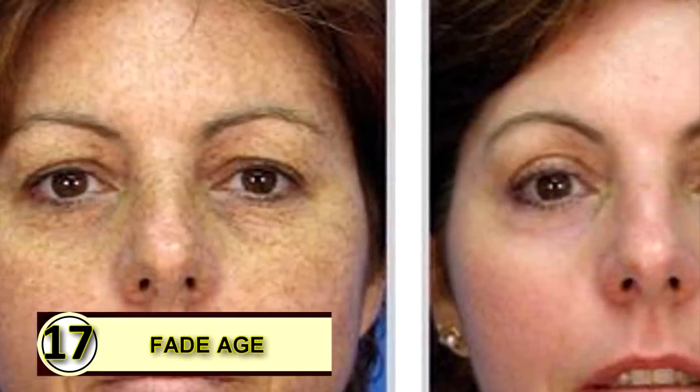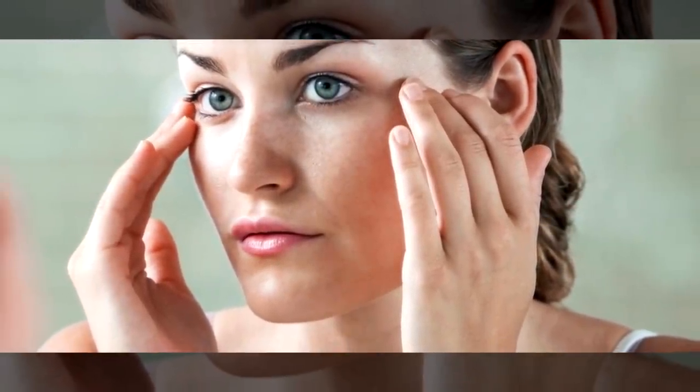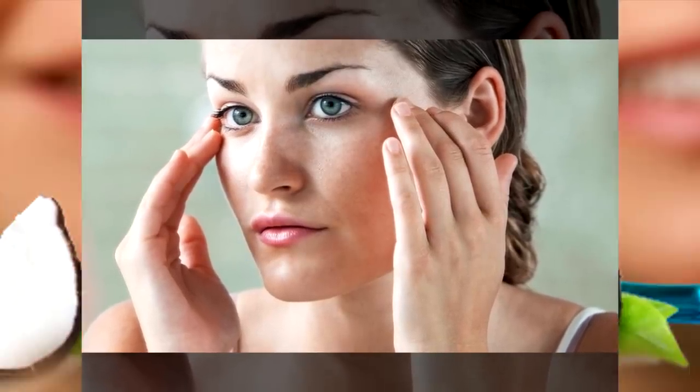Tip seventeen: fade age and sunspots. Coconut oil can help heal or lessen the appearance of a wide variety of skin blemishes. People have found that daily application of coconut oil has helped fade sun or aging spots — rub coconut oil onto a sunspot daily to help it fade.